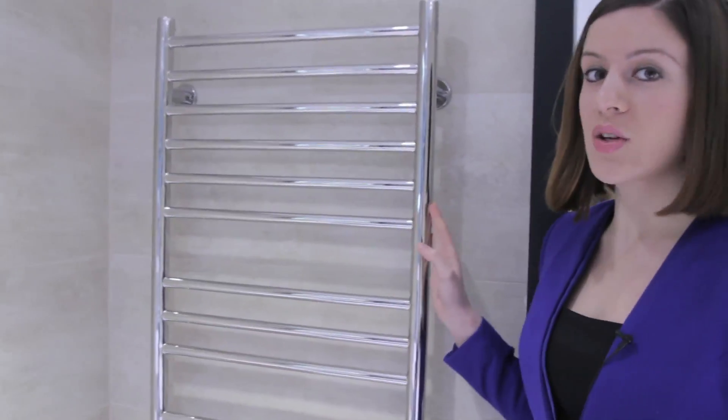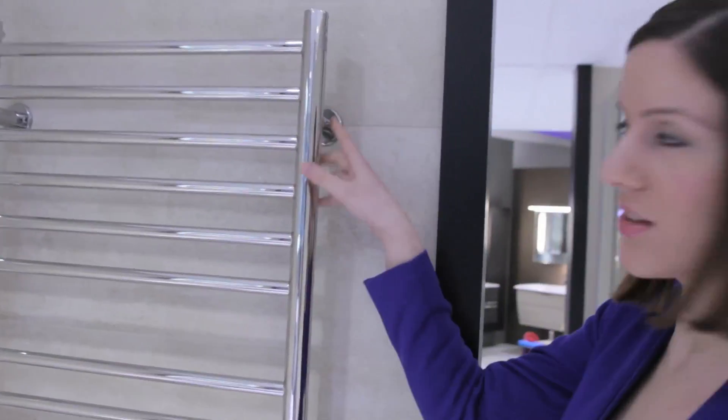Stainless steel heated towel rails. They are more expensive than the mild steel ones but they look stunning and are more practical. For example, the fixings are incorporated into the sidebars, as you can see right here.